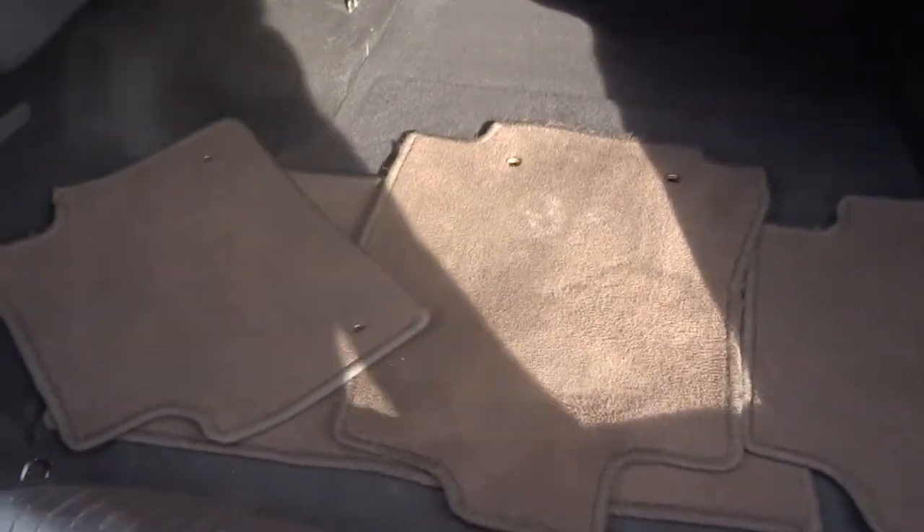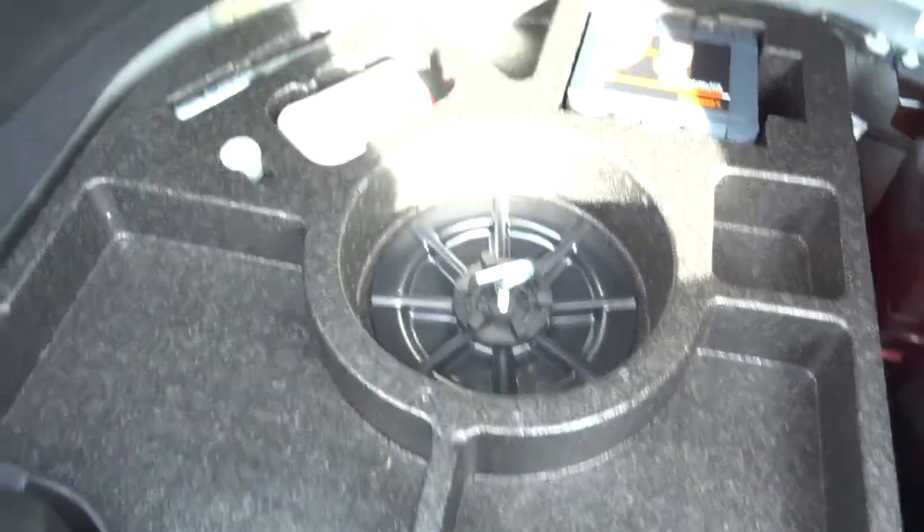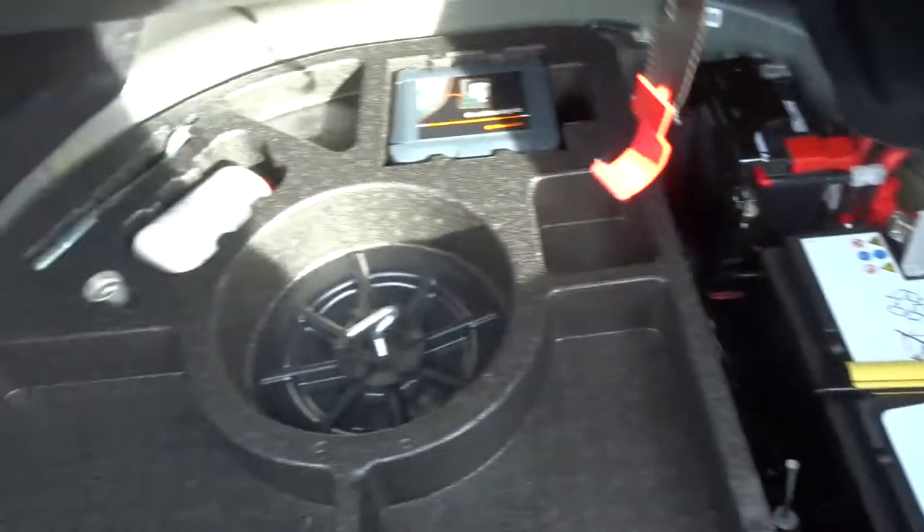Having a look in the boot, you can see it's a very deep boot. There are floor mats in there as well. Underneath the carpet there's liquid for if you get a flat, and there's a battery in there as well.